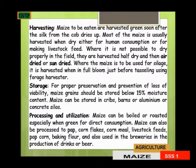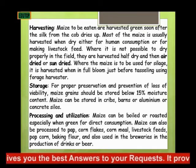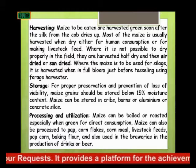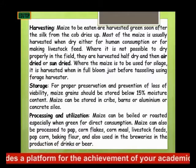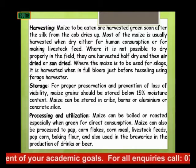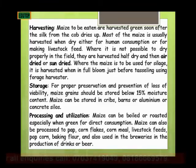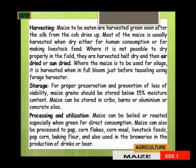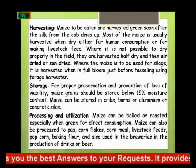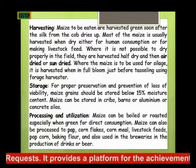Let's look at the storage of maize. For proper preservation and prevention of loss of viability, maize grains should be stored below 15% moisture content. That is, you allow your maize to dry up to below 15% moisture content before storing it to prevent loss of viability. Maize can be stored in cribs, barns, or aluminum or concrete silos.